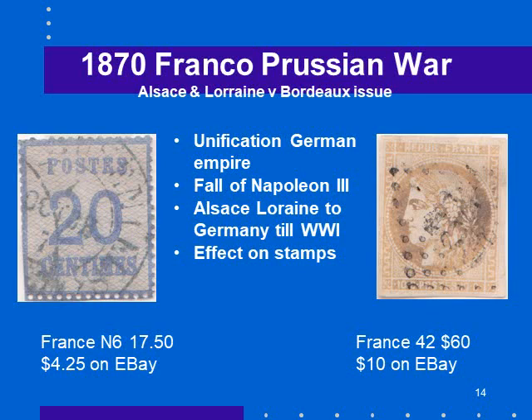If you understand French history before the era of stamps, the borders of France moved all over the place. France occupied Britain in 1066, Britain occupied France at various times, and German borders moved back and forth. The Alsace stamp, cataloged in Scott as N6, has a catalog value of $17.50 but sells for $4 on eBay. The Bordeaux issue is sometimes hard to get — there weren't that many used. It's France Scott number 42 with a catalog value of $60, but sells for $10 on eBay.